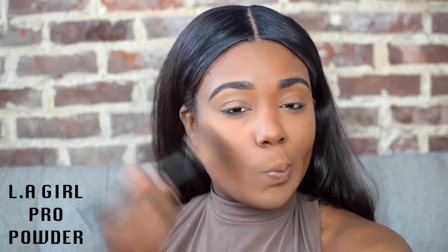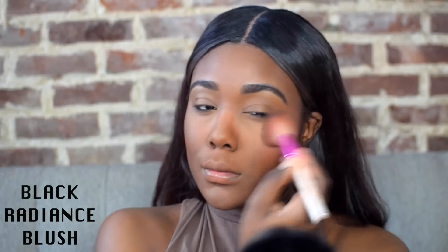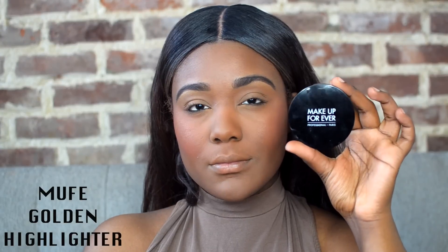Moving on to some powder contour. I'm using this contour powder that's about two to three shades darker than my original skin tone. I'm going to use this just to contour the face and chisel it out a little bit. I'm also applying blush — this is a nice rosy, burgundy blush, it's actually really stunning. And then for my highlight, I'm just using a nice gold highlight.